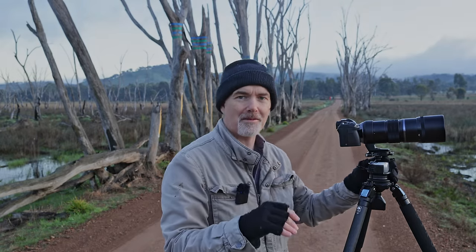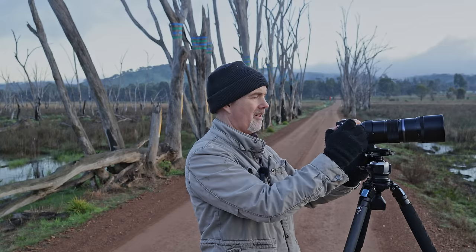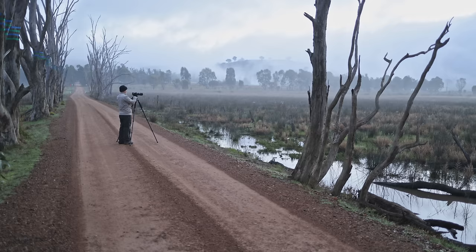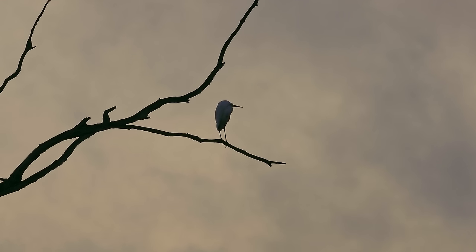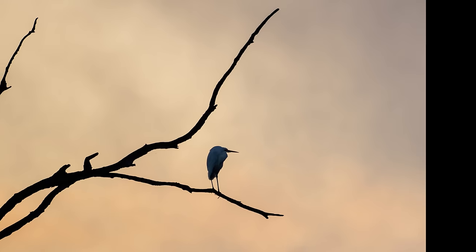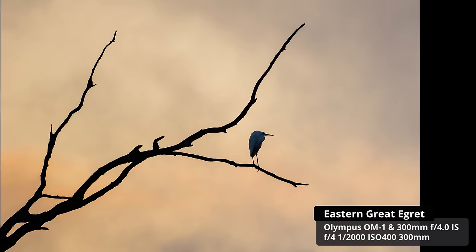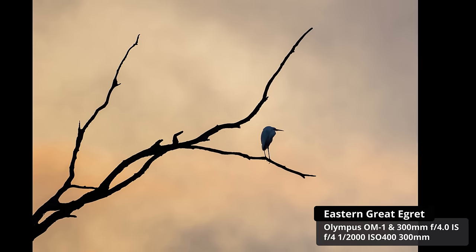I've finally spotted a composition because we're finally getting some sun coming up. There's a heron and it's backlit, sitting on this branch, framed by two branches. There's nothing too distracting. I'm purposely underexposing because I want it to be quite dark — it's more the shapes that I like than anything. I'm not sure if that'll work but at least that's one in the can.